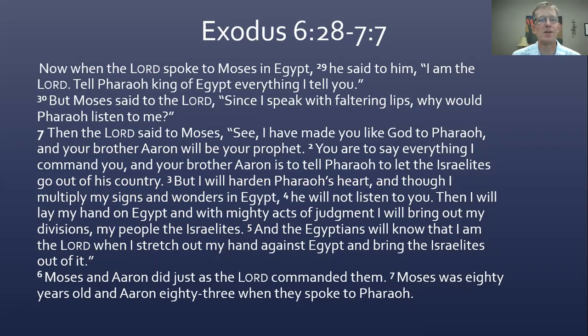Now when the Lord spoke to Moses in Egypt, he said to him, 'I am the Lord — tell Pharaoh, king of Egypt, everything I tell you.' But Moses said to the Lord, 'Since I speak with faltering lips, why would Pharaoh listen to me?' How many times have we heard that already? That seems to be Moses' go-to complaint or excuse. Then the Lord said to Moses, 'See, I have made you like God to Pharaoh, and your brother Aaron will be your prophet. You are to say everything I command you, and your brother Aaron is to tell Pharaoh to let the Israelites go out of his country. But I will harden Pharaoh's heart, and though I multiply my signs and wonders in Egypt, he will not listen to you. Then I will lay my hand on Egypt, and with mighty acts of judgment I will bring out my divisions, my people, the Israelites.' Moses was 80 years old and Aaron 83 when they spoke to Pharaoh.